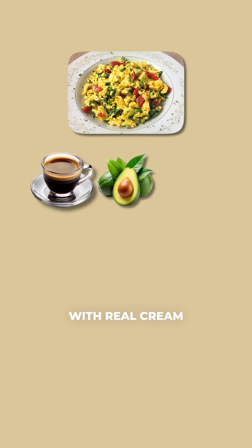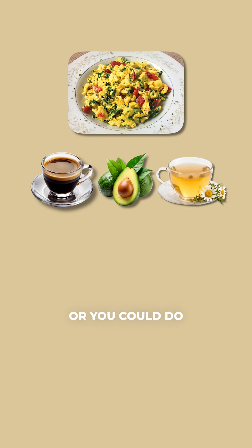Number one, breakfast: two to three scrambled eggs with veggies like mushrooms and bell peppers, avocado, and coffee with real cream — not with added sweetener flavors. Or you could do herbal tea.